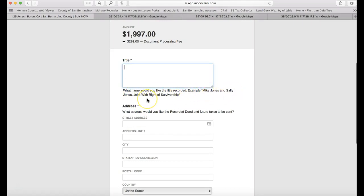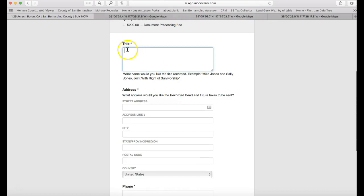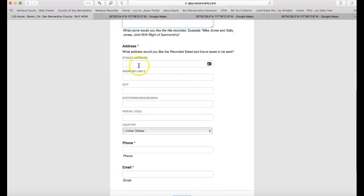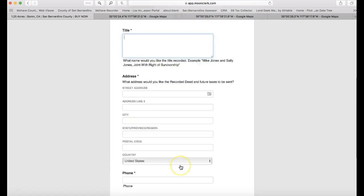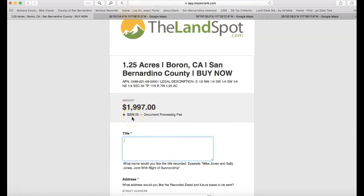For example, 'Mike Jones and Sally Jones joint with right of survivorship.' Just put whatever name you want — individual name or joint owners with both names. Put your address, phone, and email, then on the next page click Next and make your payment. That's it — the property is sold. We'll have your deed ready within about a week. You'll receive the original ink deed and the recorded copy mailed to your address, typically within a week.